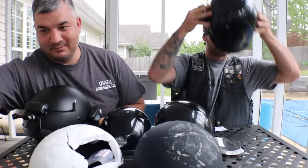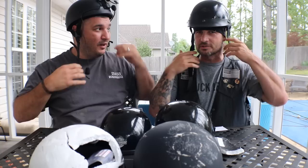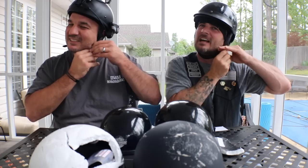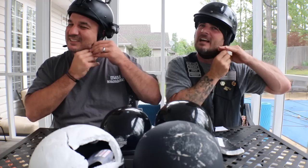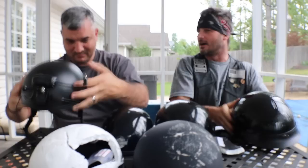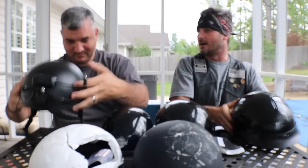We're going to do one of these redneck scientific experiment tests — a speed test on the quick release. We'll both put on our helmets with the quick release strap and race to take them off. Ready, go! Almost beat you! So that's it, guys.